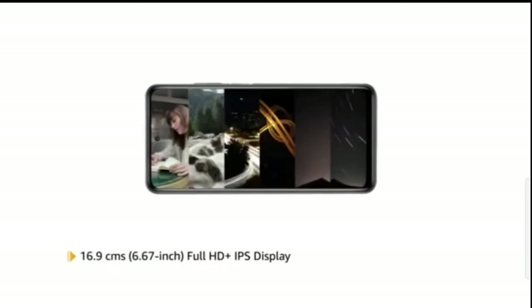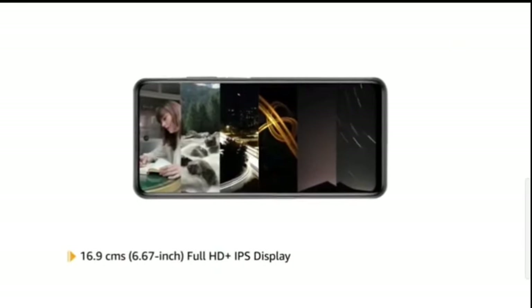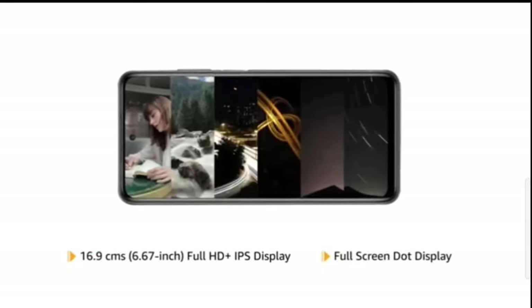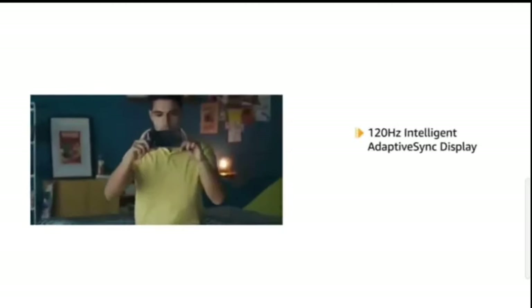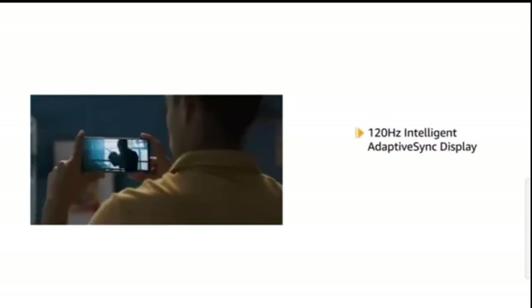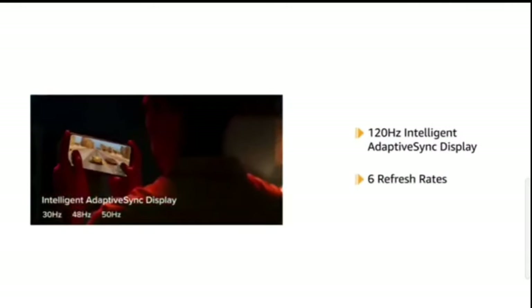Mi 10i features a 6.67-inch Full HD+ IPS fullscreen dot display for an uninterrupted viewing experience. The phone comes with an intelligent adaptive sync display with 6 refresh rates, offering smooth visuals on screen.